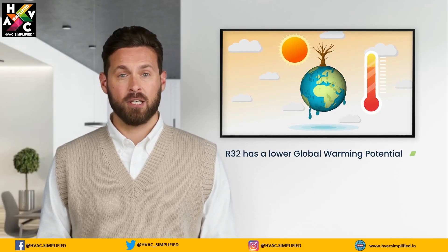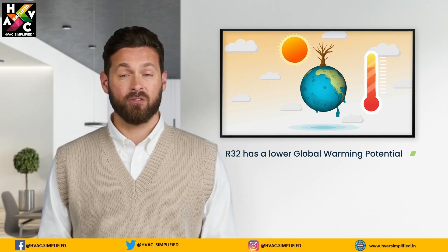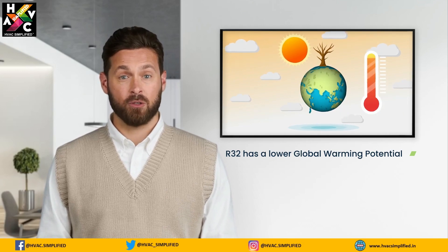R32 has a lower global warming potential (GWP) compared to R410A, making it a more environmentally friendly option. This characteristic is increasingly important as regulations tighten around the world to reduce greenhouse gas emissions.